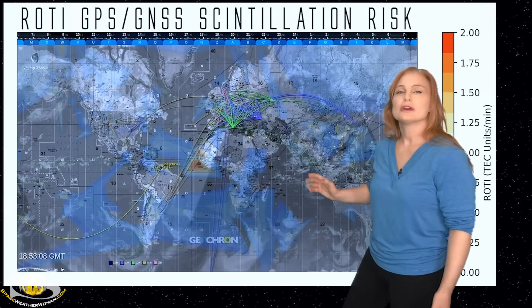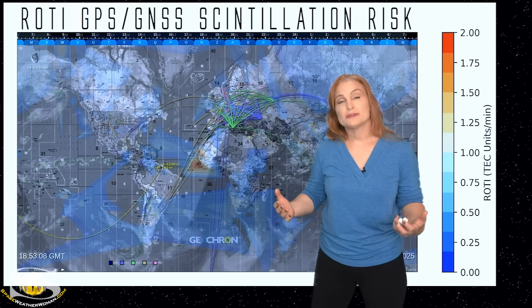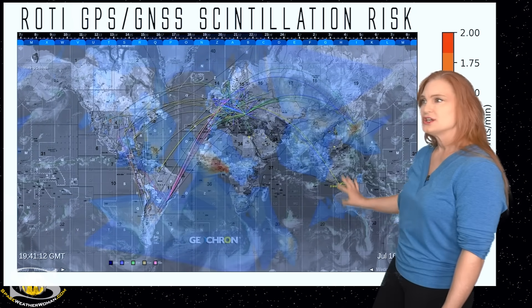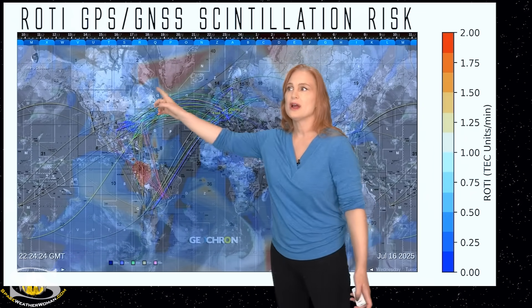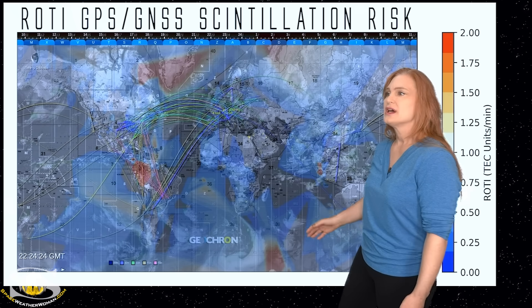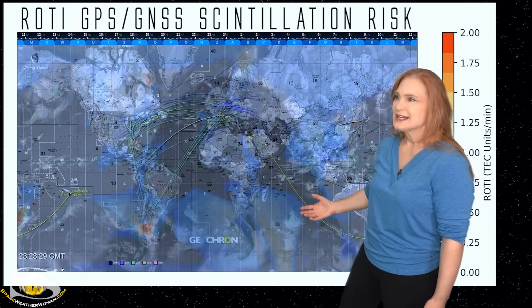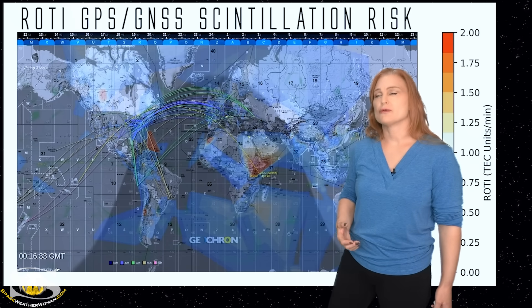Stepping outside to look at our current conditions with our global geochron map — taking a look at the ROTI index first. This is the risk for scintillation at high frequencies like GPS frequencies, and you can see all the little hot spots. It's been quite active, not just on the night side — you can see the shadow showing the night side of Earth and the lit-up side showing the day side. But you can also see some stuff periodically at high latitudes. Lots of little red hot spots everywhere, mainly because we've had quite a bit of activity with the fast solar wind causing mild geomagnetic storming. If you are a GPS user or a drone flyer, just know that things are a bit on the dicey side — calibrate your magnetometers often and stay vigilant for scintillation and loss of GPS reception.